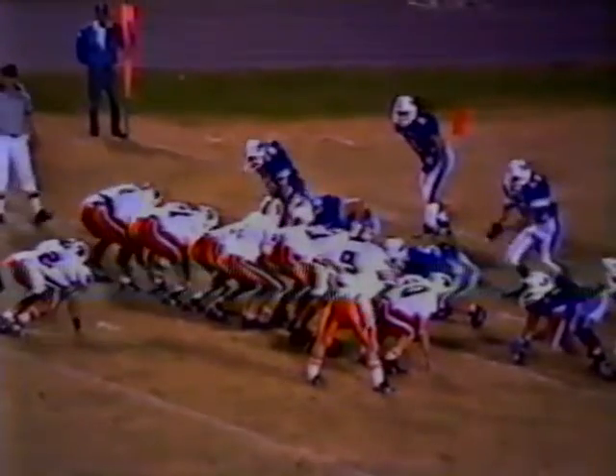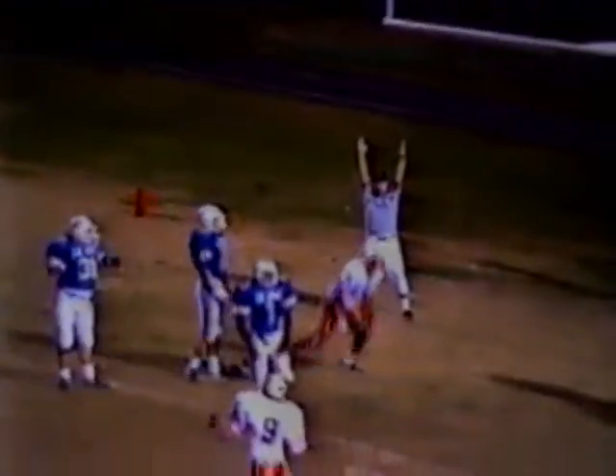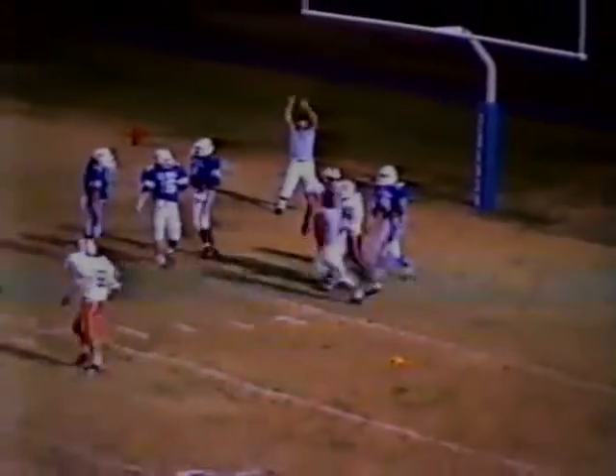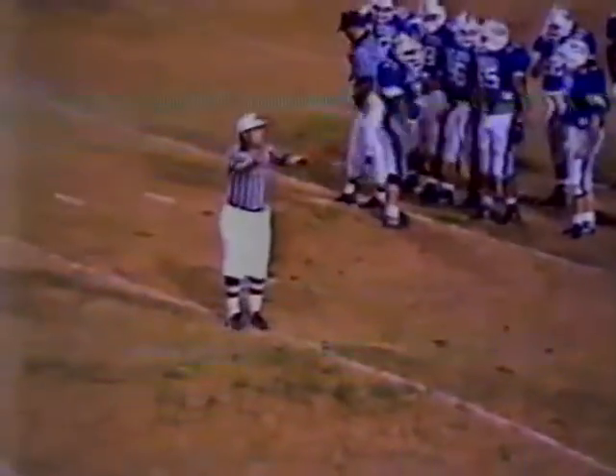Third down, a long six for the Buccaneers. Shaw and Mulliken split to the right side. Single back behind Harris — he will fake it to the fullback, pumps to the end zone to Shaw. Penalty flag down. It's a touchdown as they rule it — but wait, yellow flag on the field. The official calls illegal participation. Not really sure if it's illegal participation or illegal man downfield, but what it means is no Buccaneer touchdown.